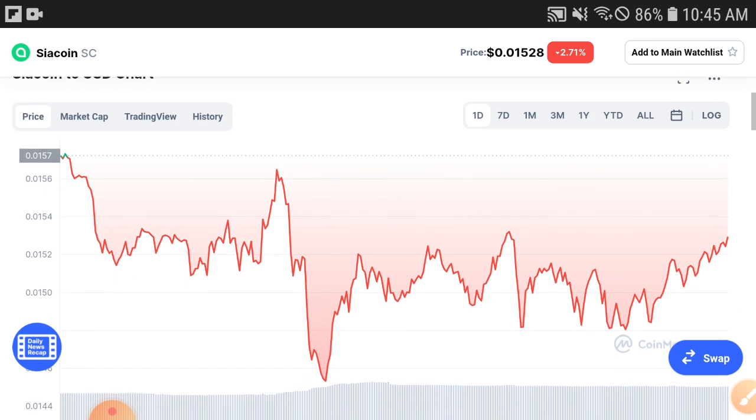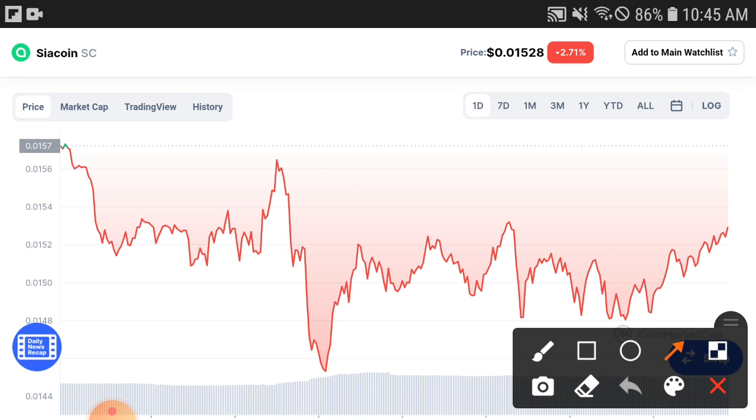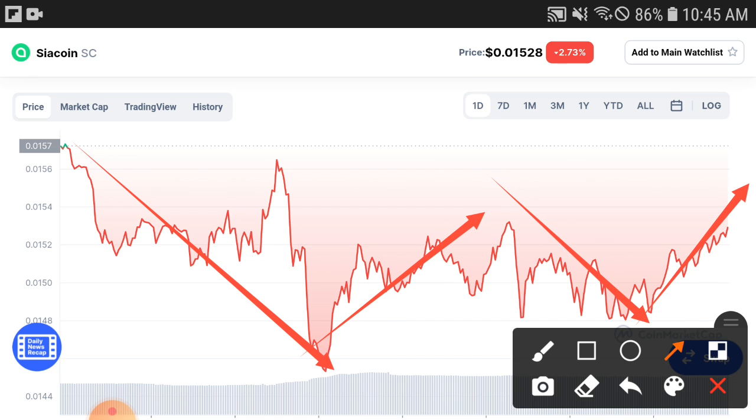Now check out the Siya coin price condition on the chart. It looks very bad right now — you can see in the last 24 hours it has dumped down. But this is temporary. First of all, try to understand this is a temporary dump. I hope that after a very short time it will pump up again and give you a profit.